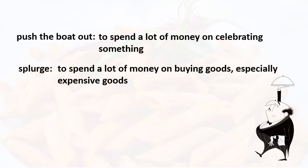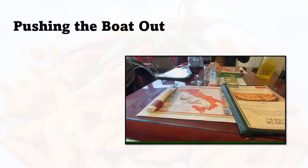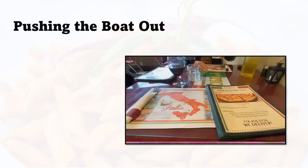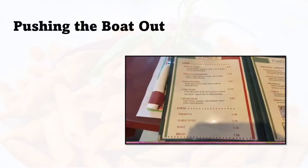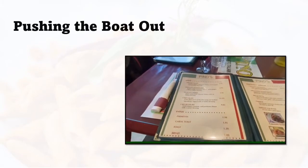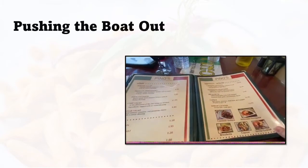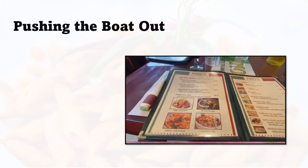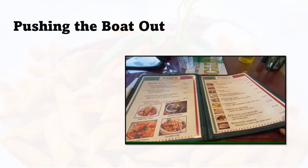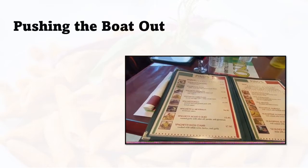My husband and I decided to splurge on dinner last night and we certainly did push the boat out. We don't normally eat out, so this is a big splurge for us. We live in a small village so we don't have many restaurants. We went to the next town over to this small, very simple Italian restaurant — a very typical small town Italian restaurant in Canada — and we decided to splurge.